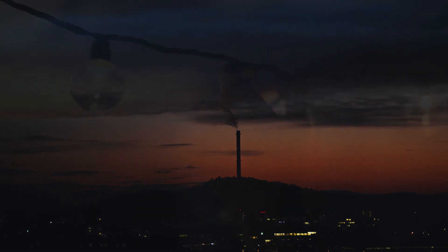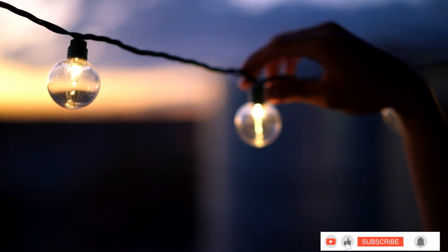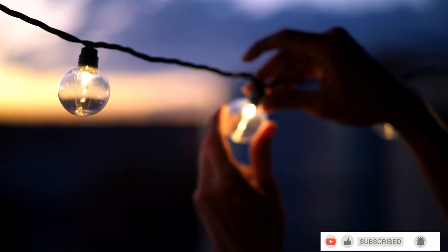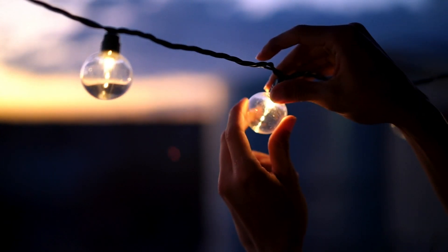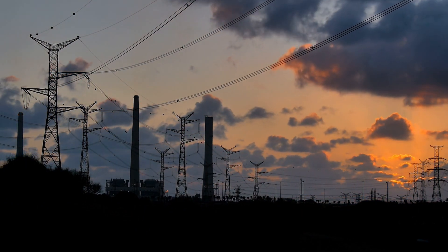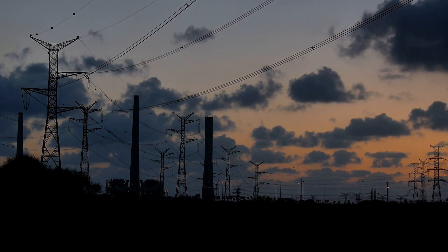And that's a wrap on our exploration of the Badla Solar Park, a shining beacon of clean energy innovation in the heart of the desert. If you found this video enlightening, don't forget to give it a thumbs up, subscribe to our channel for more inspiring content, and hit the notification bell to stay updated. Thanks for watching, and we'll see you in the next video.